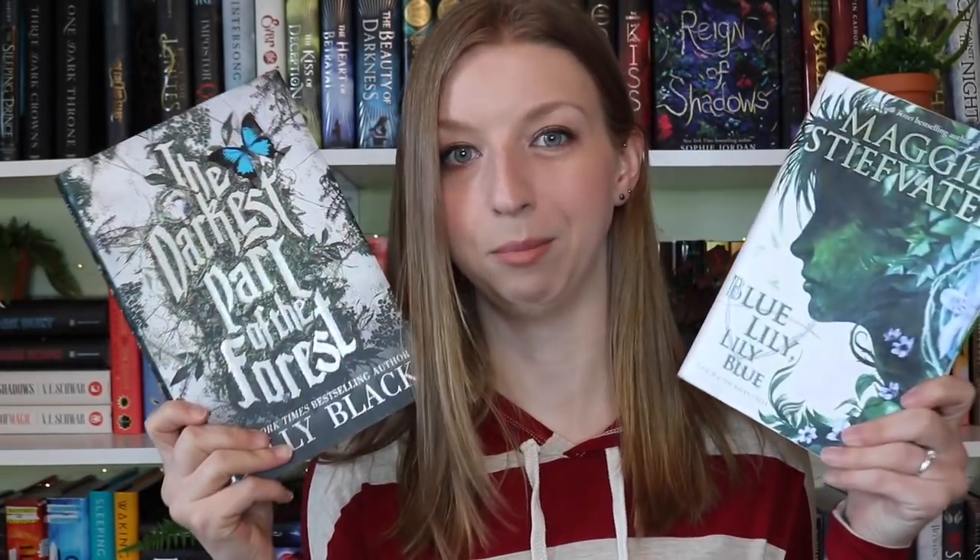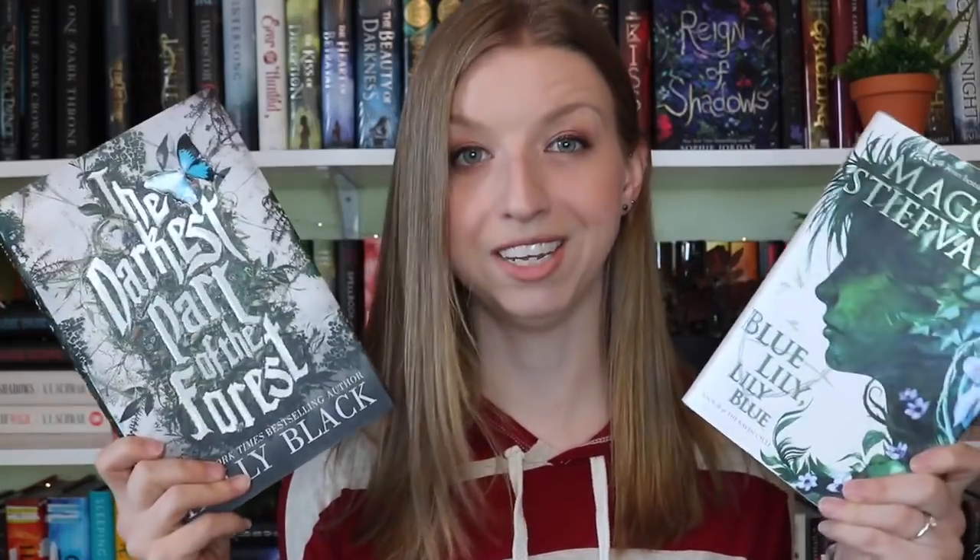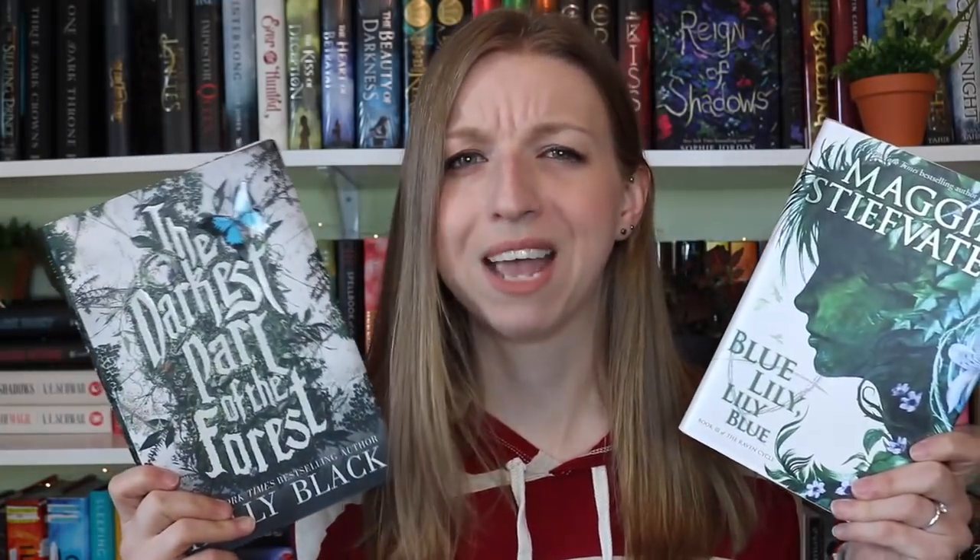So jumping right into the tag, the first question is the best color combo on a book cover. For me, I love green and white covers, and they're not common at all in YA, so the only two that I have to hold up for you are The Darkest Part of the Forest and Blue Lily Lily Blue. I love these covers so much. I really like the rich, foresty, grassy green on a really clean white cover — kind of the messiness of nature with a clean white slate. So definitely green and white.